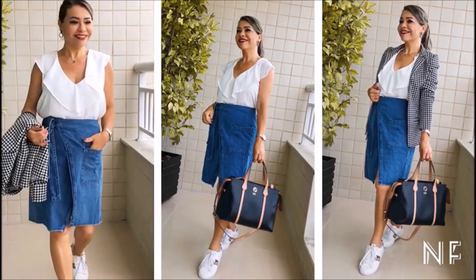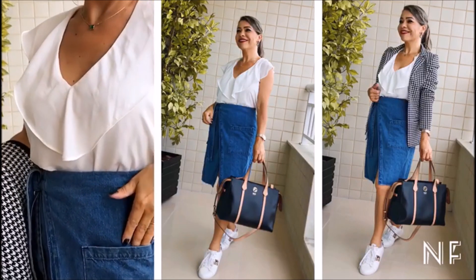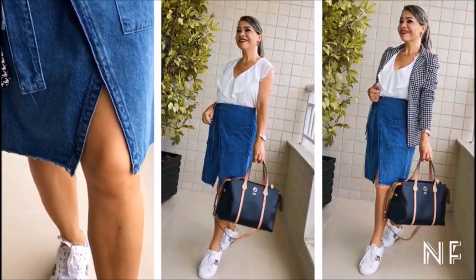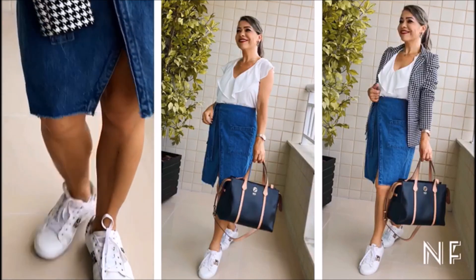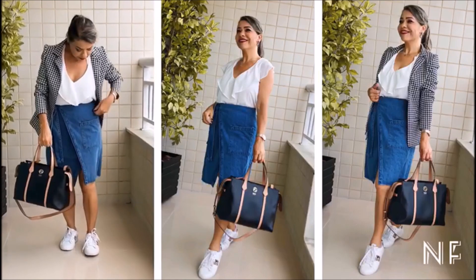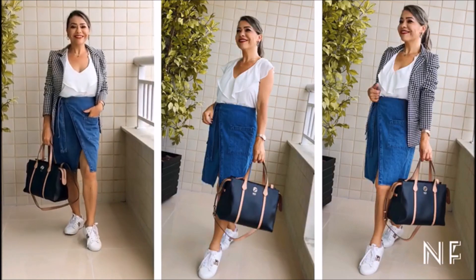In this work-look proposal, I brought a perfect combo: denim skirt with sneakers — the best choice for a comfortable, practical and timeless look. The denim skirt is beautiful and can be worn to work or a happy hour. I paired it with white sneakers with animal print details, and to add a special glamorous touch, I added a houndstooth blazer that made a very beautiful set together with the bag.